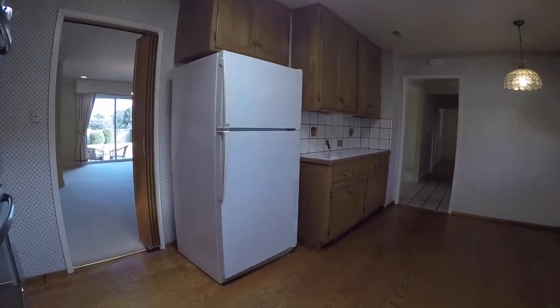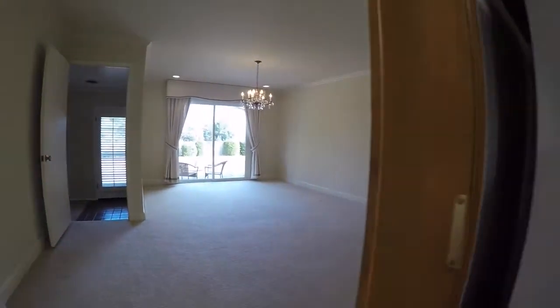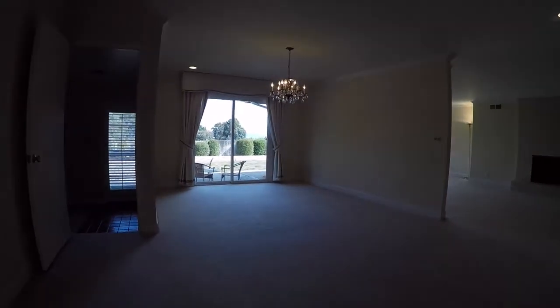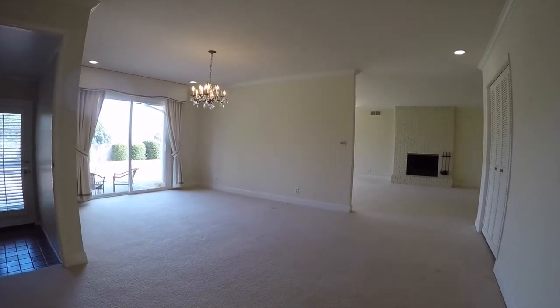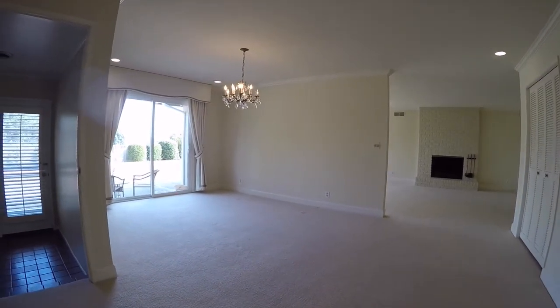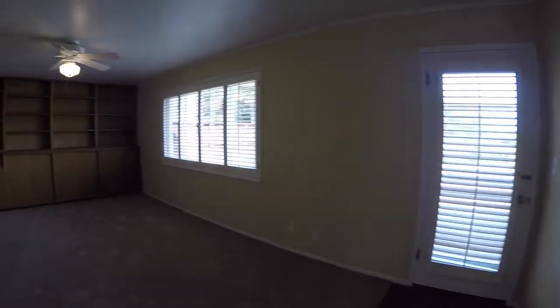Here's another view looking back towards the entryway. So now we're going to make our way into the formal dining area. This is a pretty good-sized home, suitable for somebody with elderly parents living with them or a large family.